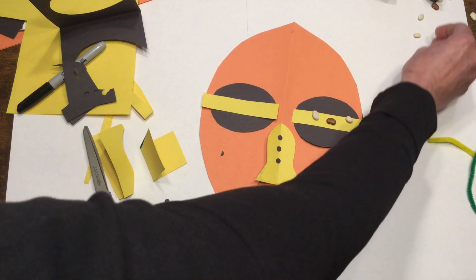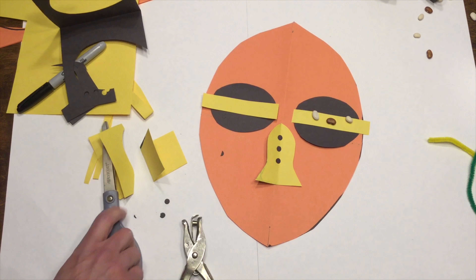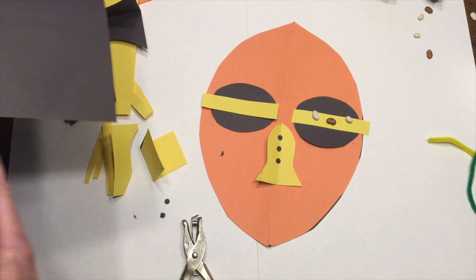The headdress has horns of an antelope to symbolize gracefulness, the body of an aardvark, and scales of a pangolin to promote great digging.